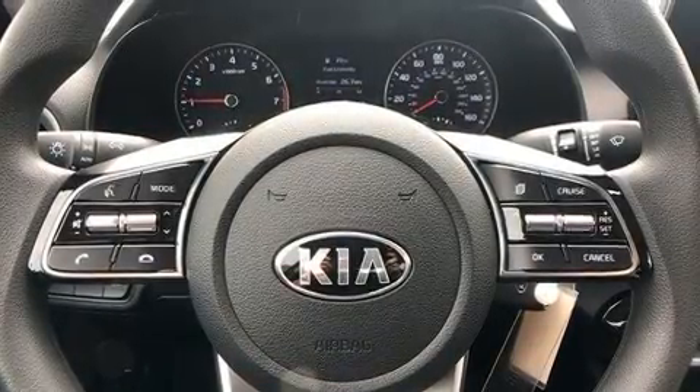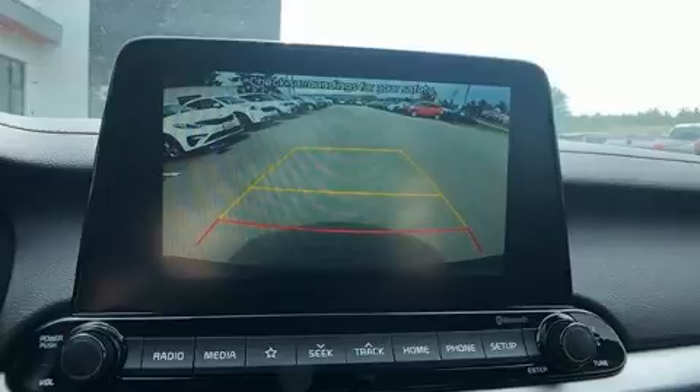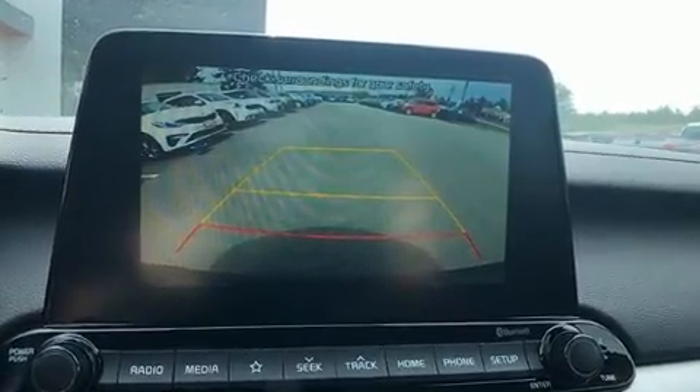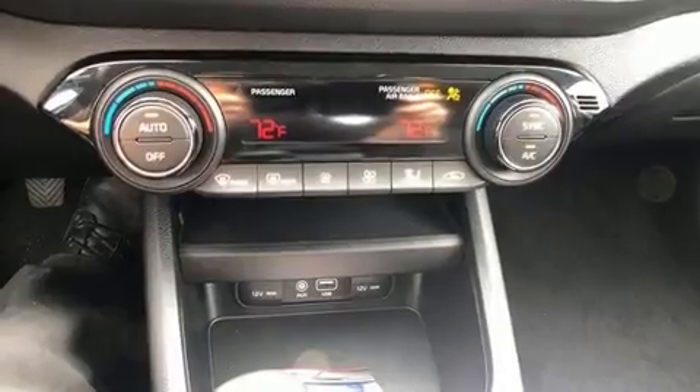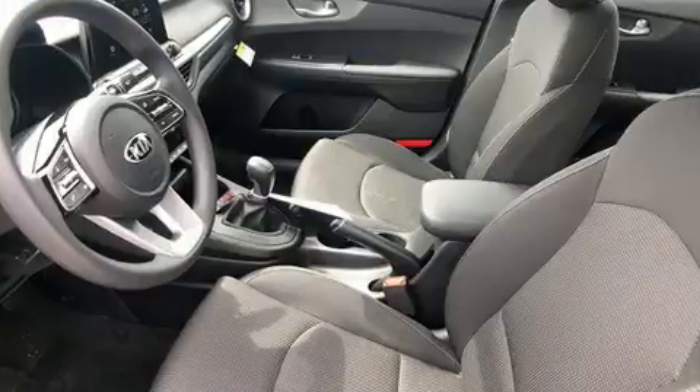Kia prioritized comfort and style by including one-touch window functionality, a trip computer, front dual-zone air conditioning, fully automatic headlights, and more.